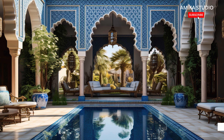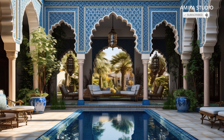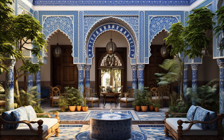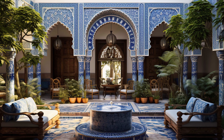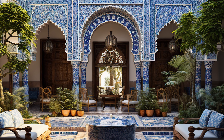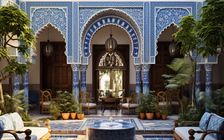Cultural Significance: Courtyards in Islamic homes are not just functional spaces; they also hold cultural and symbolic significance. They represent hospitality, family unity, and the values of privacy and community that are important in Islamic culture.